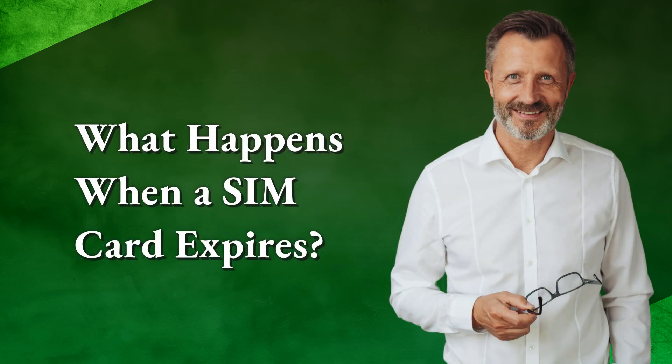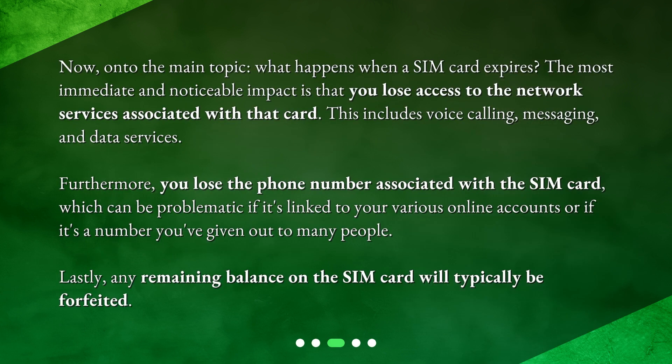Now, on to the main topic: what happens when a SIM card expires? The most immediate and noticeable impact is that you lose access to the network services associated with that card. This includes voice calling, messaging, and data services. Furthermore, you lose the phone number associated with the SIM card, which can be problematic if it's linked to your various online accounts or if it's a number you've given out to many people. Lastly, any remaining balance on the SIM card will typically be forfeited.